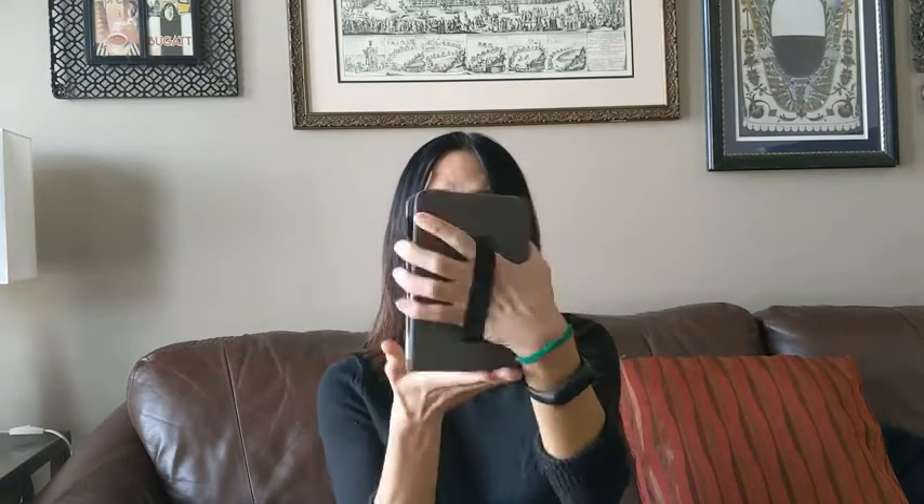It is a protective case — as you can see you've got this nice strap to keep it secure. But when you're actually reading you have two options: you can totally flip it like this and you've got a hand strap, so as you can see I am comfortably reading and holding my book, which is pretty awesome.